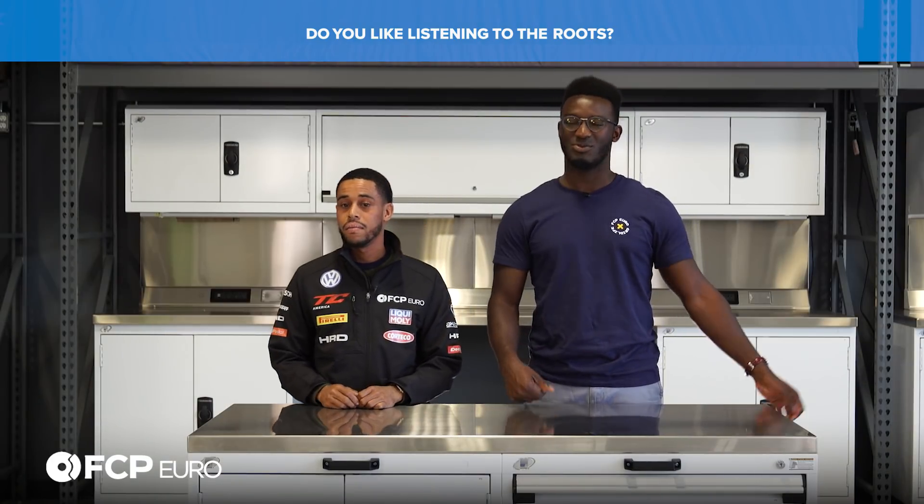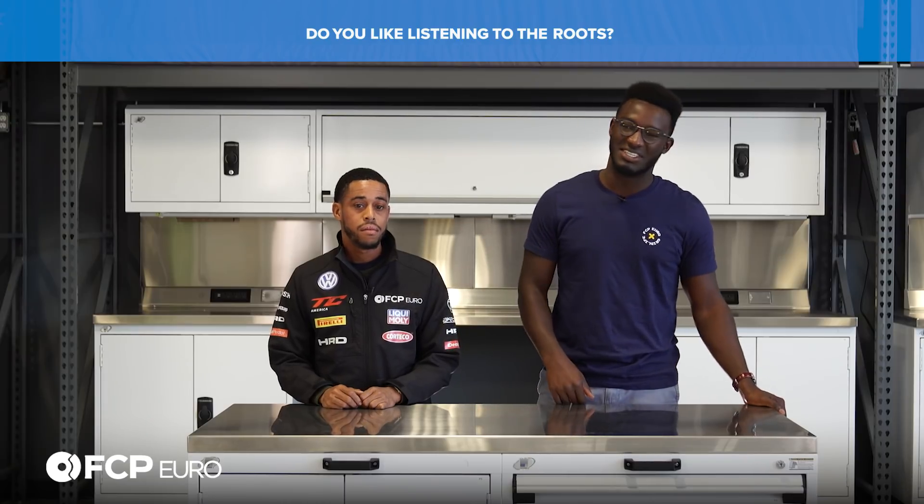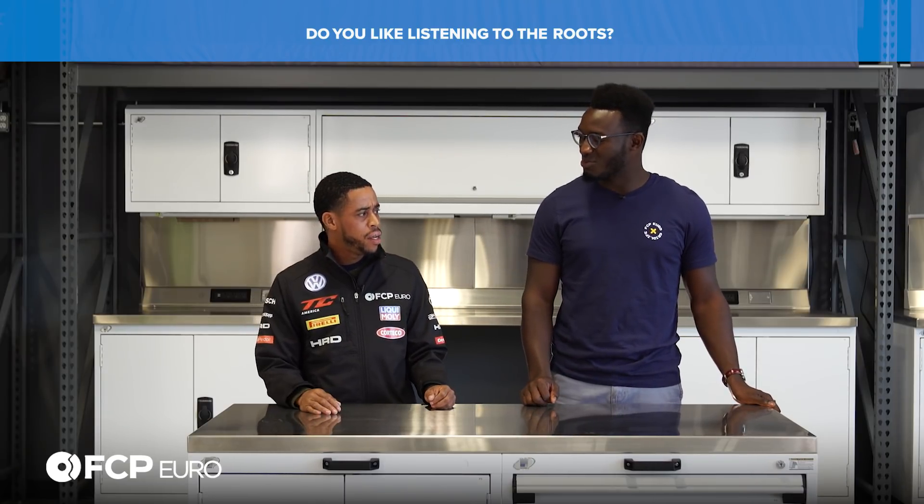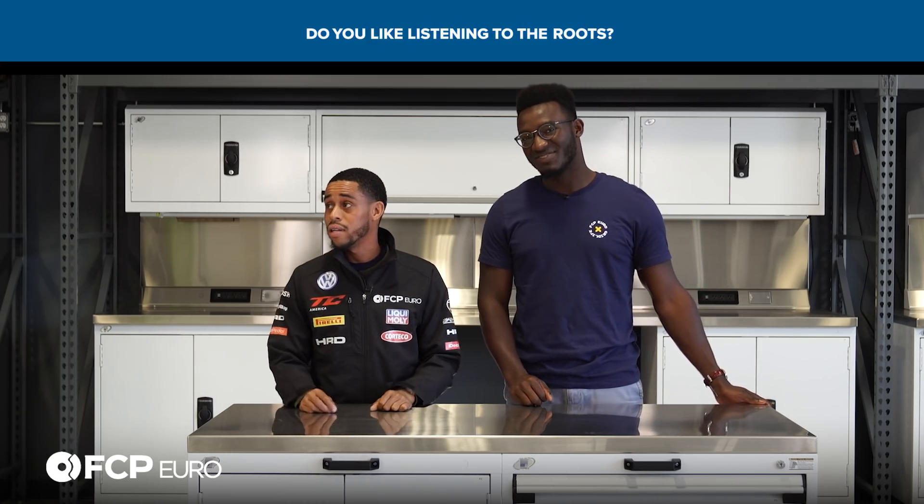Roots style superchargers? Don't get me started - they're spectacular. Do you have one in the Scirocco? The Scirocco has a roots style supercharger. That is juicy - that is a fun car.